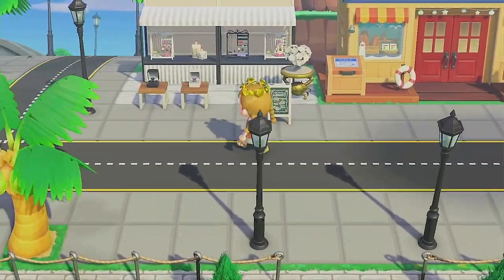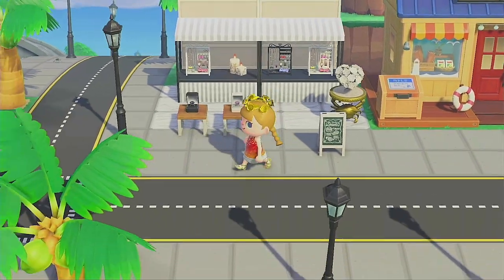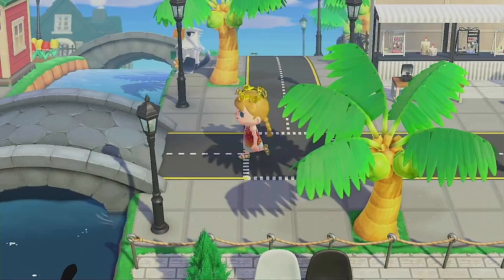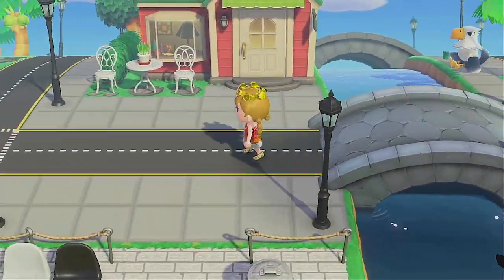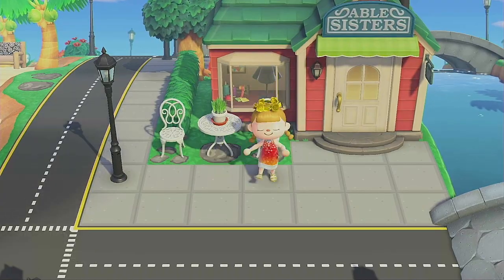I put together a little bit of an outdoor jewelry store. I wanted this booth to look like it was very luxurious and part of a shopping district. Down a little further is Abel Sisters, with a little bit of a seating area right out front.